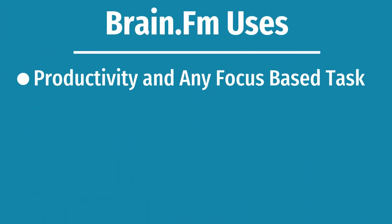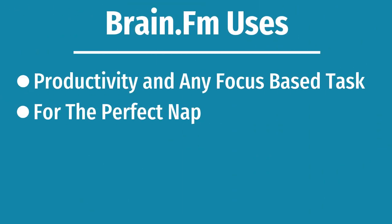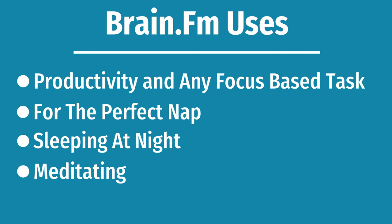What can you use BrainFM for? I like to use it for productivity because they have a focus mode that helps you zone in, and it works literally in an instant. I like to use it for naps because it not only brings you into the nap but pulls you out of it. I also use it for sleeping and meditating to make sure I'm in the right mind state, and I turn it off shortly after I know I'm in the meditative state or asleep and no longer need the sounds.